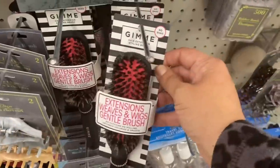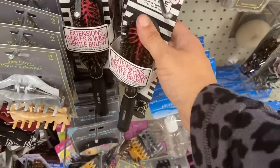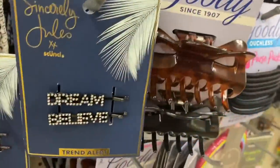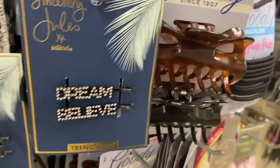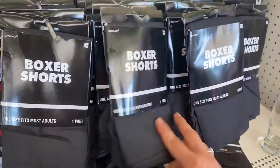In hair accessories, we have this extension, weaves, and wig brush by Gimmy. And by Sincerely Jewels by Skunchie, we have these 'Dream' and 'Believe' clips. And look at this — boxers by Amscan, one size fits all boxer shorts.